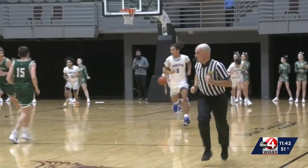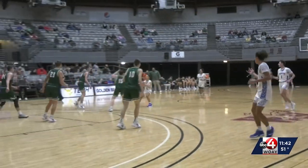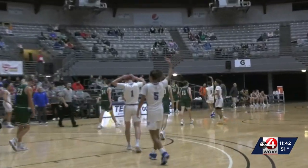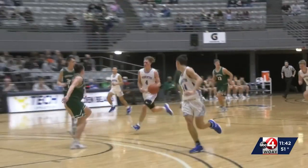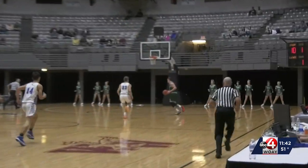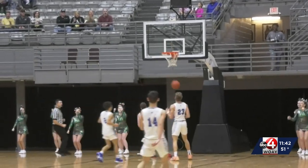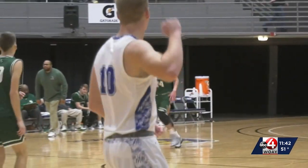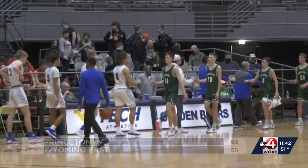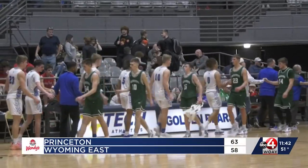Princeton on top near the end of the first. They put up big numbers in the 2nd quarter, ending the half with a shot by Devon Edwards — and that shot's good for three no matter what league you play in. Princeton goes into the half with the lead 52-42. Wyoming East made a monstrous effort to come back, proven here by Tanner Whitten with his two-hand slam. They'd come within one late in the fourth but ultimately fall short. Princeton takes this one 63-58.